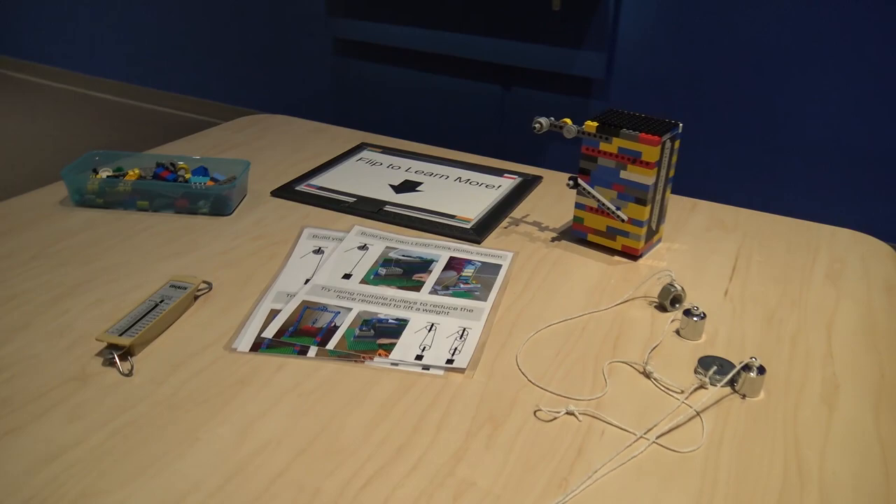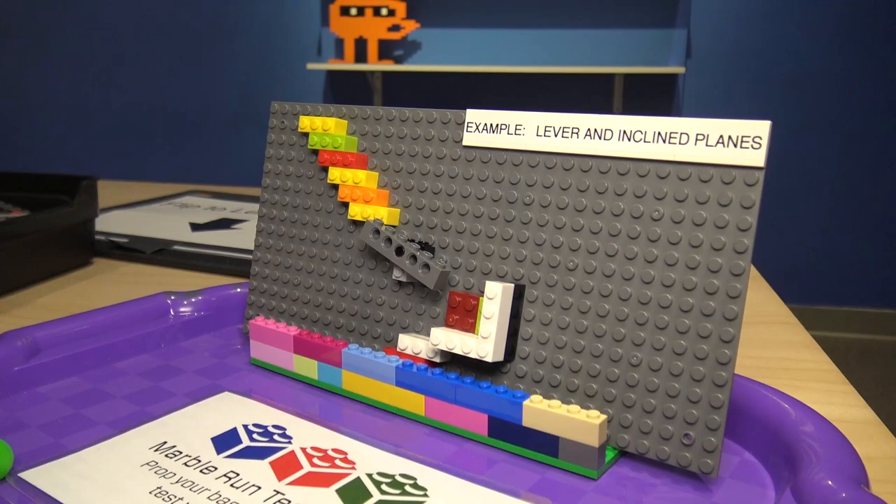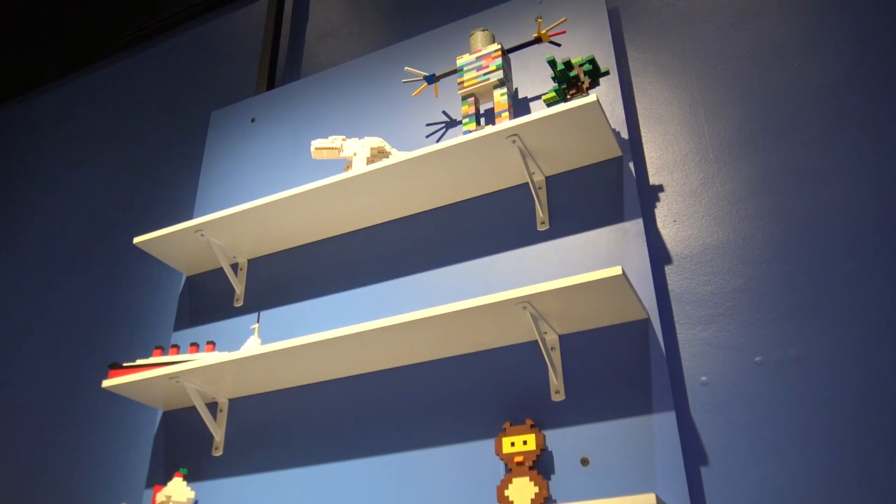Right now we have some physics-themed demonstrations — hands-on, open-ended activities. We're looking at the physics of air and water pressure with Cartesian divers, pulley systems, and simple machines like levers and inclined planes, and thinking about how you can explore those concepts with Legos.